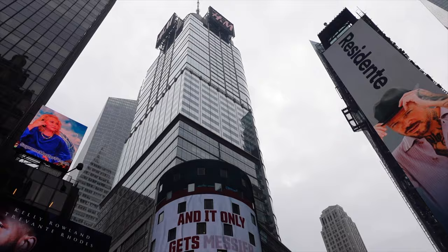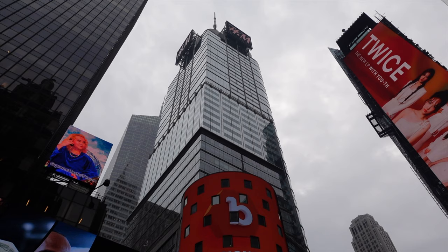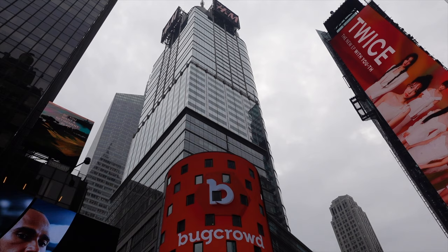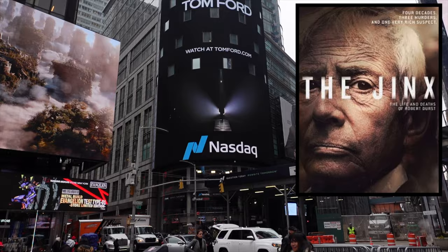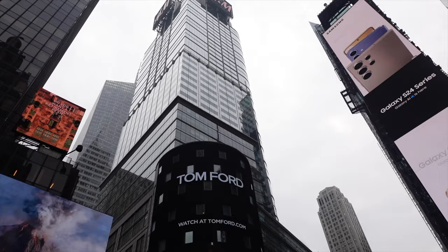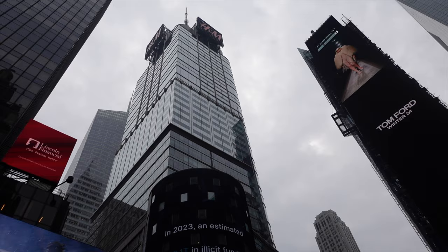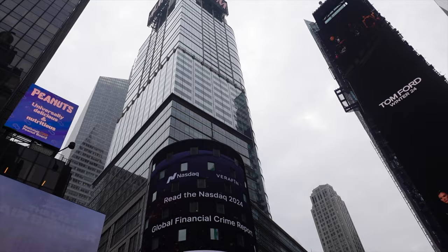The Durst Company is a real estate company started back in 1906 by Jewish immigrant Joseph Durst. His grandson is Robert Durst — any crime documentary fans might have seen the documentary called The Jinx, where he murdered three people, dismembered one guy, and got away with it all. I believe he's in jail now. If you're ever on an observation deck, the lit-up H&M sign is a great way to spot Times Square from above. The address is Four Times Square.